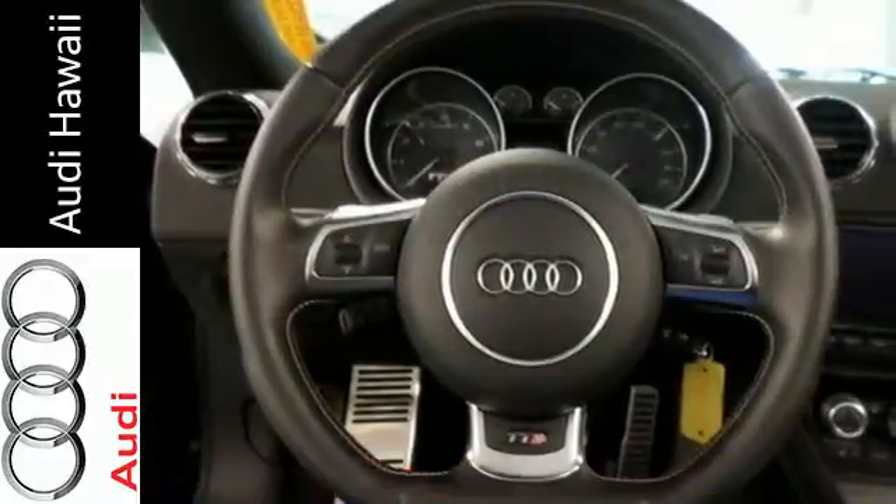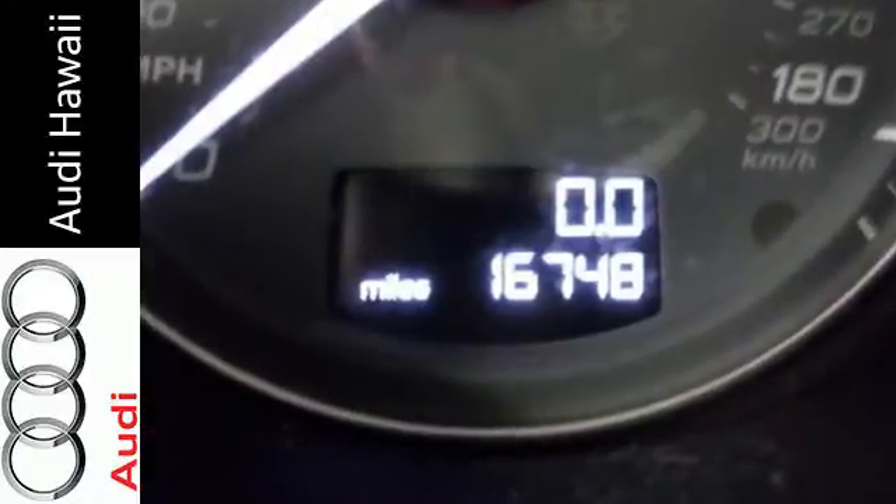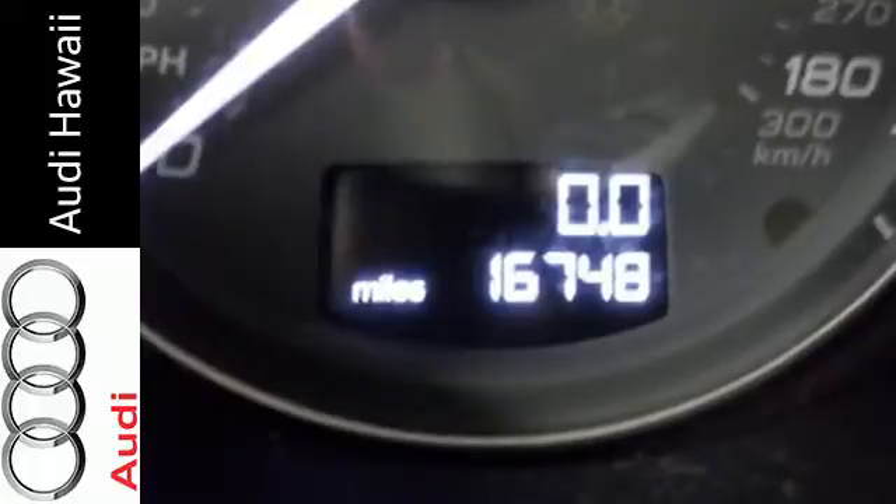Some of its delightful features include a CD player and climate control. Always stick out on the open road with aluminum wheels and xenon headlights.